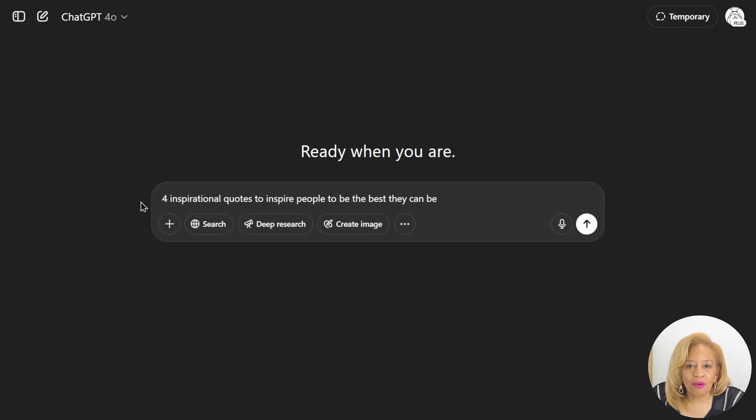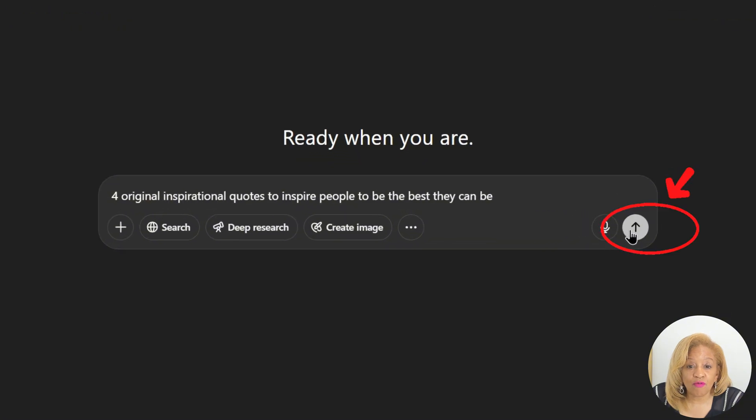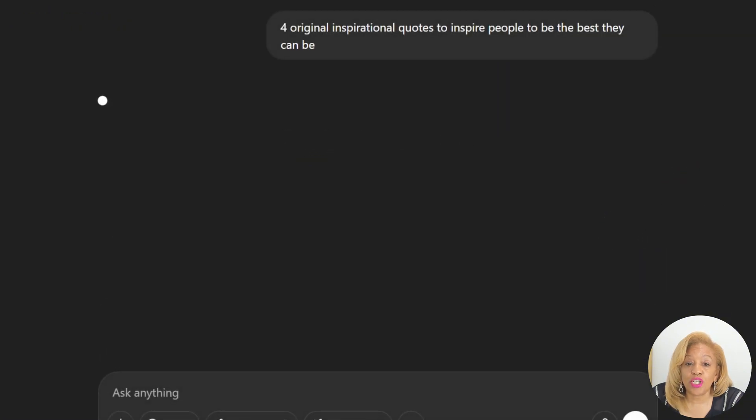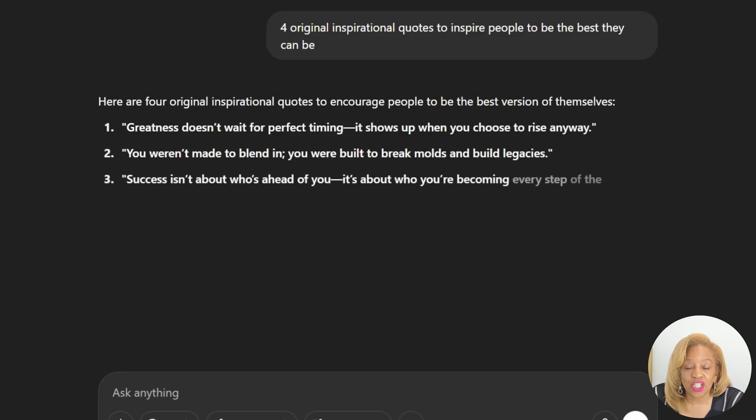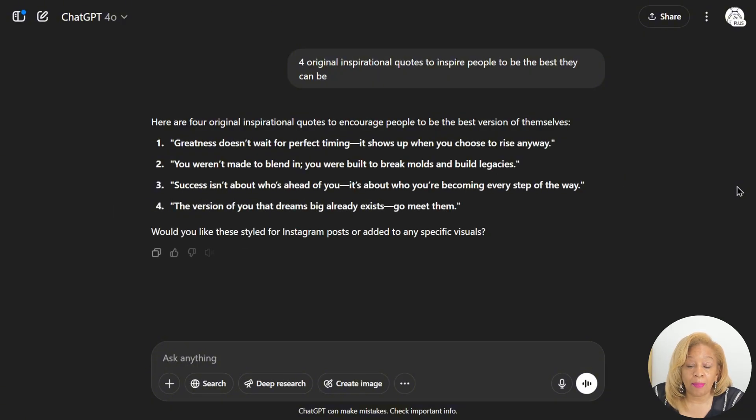Okay, so now we're going to do some wall art but we need some inspirational quotes. Instead of just generic inspirational quotes, let's do original ones — four original quotes from ChatGPT. We're going to make a fabulous poster and it's going to inspire you.